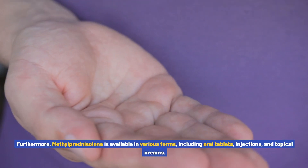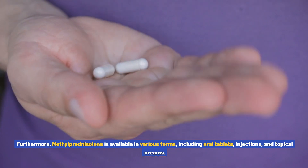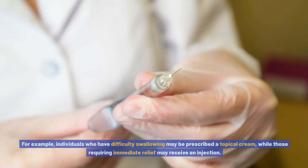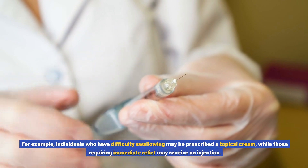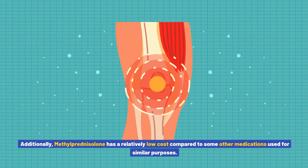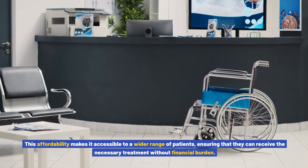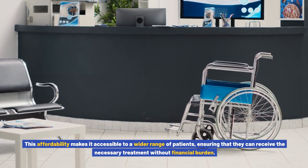Furthermore, methylprednisolone is available in various forms, including oral tablets, injections, and topical creams. This versatility allows healthcare providers to tailor the treatment to the specific needs of each patient. For example, individuals who have difficulty swallowing may be prescribed a topical cream, while those requiring immediate relief may receive an injection. Additionally, methylprednisolone has a relatively low cost compared to some other medications used for similar purposes, making it accessible to a wider range of patients without financial burden.